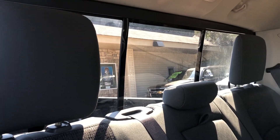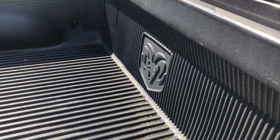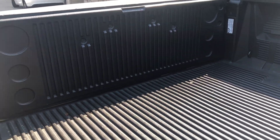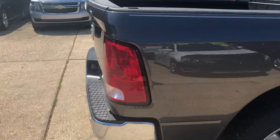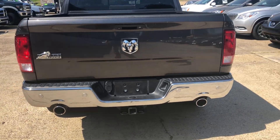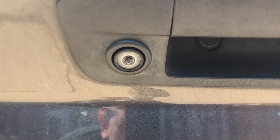Got an automatic back glass. It's got a nice — looks almost brand new — bed liner in the back of it. Got a backup camera.